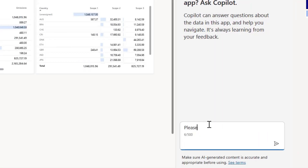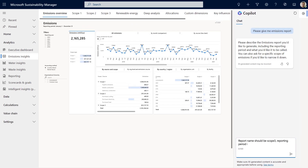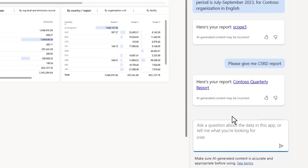First, he needs a report for his Scope 3 emissions. Then, an update on his Corporate Sustainability Reporting Directive, or CSRD Environmental Metrics, for his quarterly progress review. Copilot generates the reports, greatly reducing his preparation time.